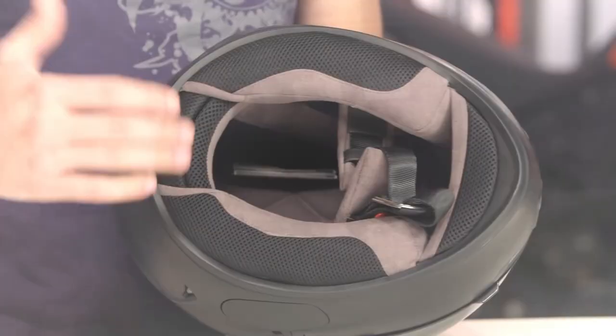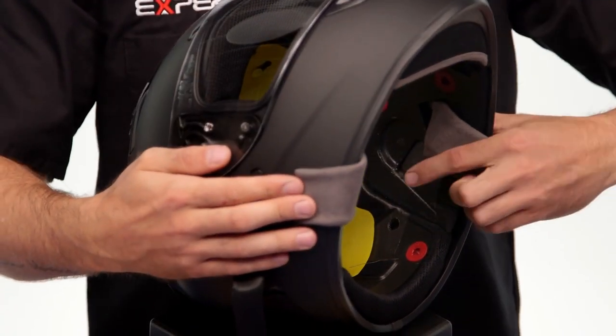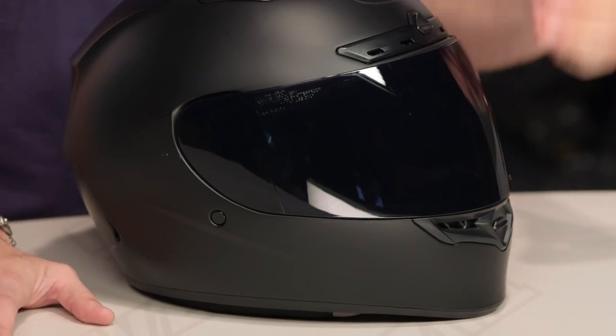The inside may also be removed and washed. To enhance your bike experience, Bell also includes sculpted cheek padding, a chin curtain, and a breath deflector. The cushioned chin strap with a D-ring clasp is another noticeable comfort element.